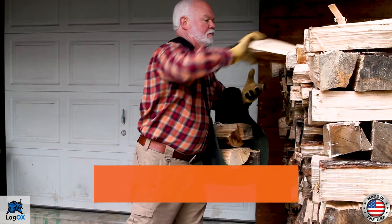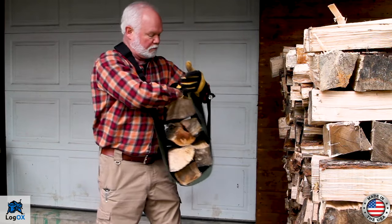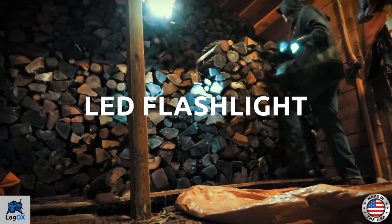Make wood burning easier with an American-made Wood-Ock Sling, a breakthrough ergonomic firewood carrier featuring a built-in LED flashlight.